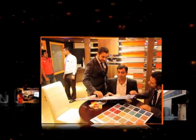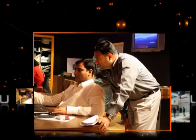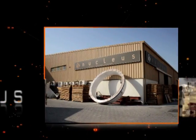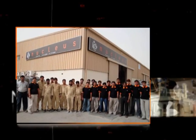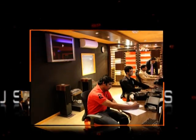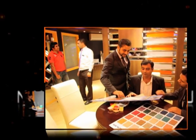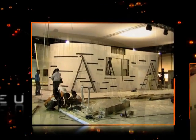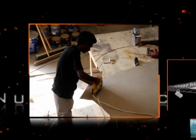Nucleus has elevated the design and construction of exhibition stands to almost an art form, at its dedicated state-of-the-art fabrication and construction facility, spanning 20,000 square feet. Talented designers use the latest software to convert design ideas into visual representations, achieving uncanny accuracy.